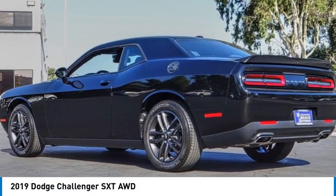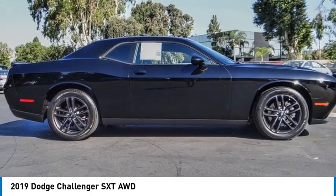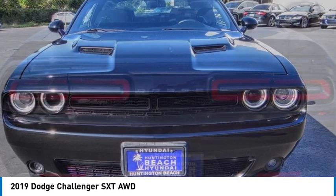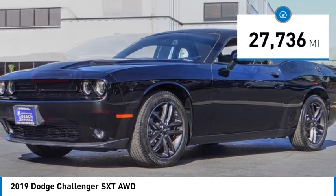Take a ride in the 2019 Challenger. Rated most appealing midsize sports car by JD Power and Associates, the Dodge Challenger delivers on style and performance. It's powerful, practical, and efficient. This vehicle has less than 30,000 miles.